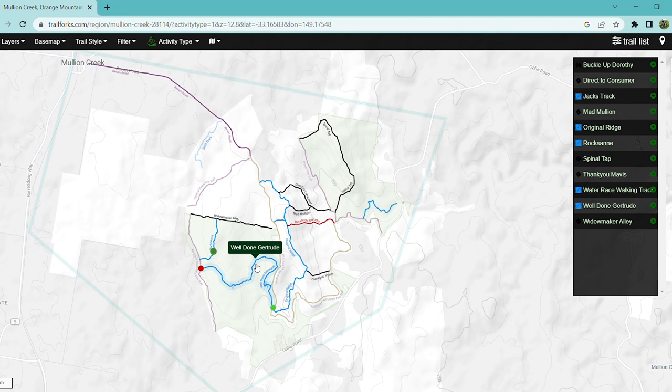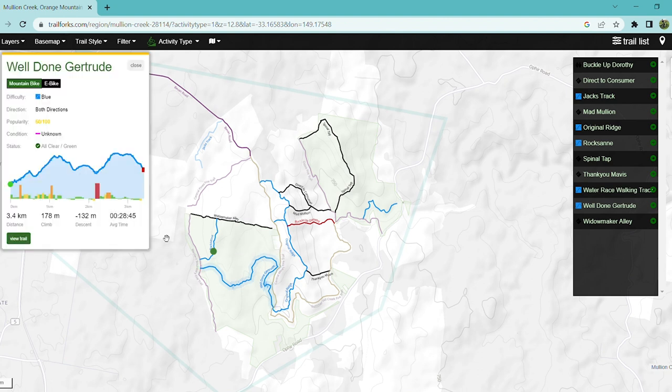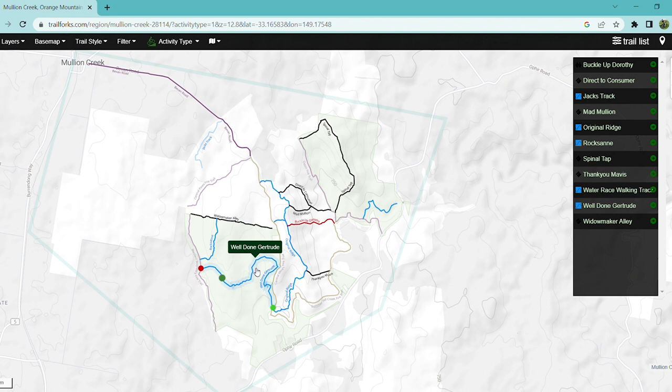I couldn't seem to find Well Done Gertrude when I got to the end of Original Ridge. I thought I found it but it seems very overgrown and I don't particularly want to risk getting lost in there. If you do end up finding it yourself, it's a very hilly and very pedally track. If you're going to come back to Mullion Creek, bring an e-bike because it'll be worth it.